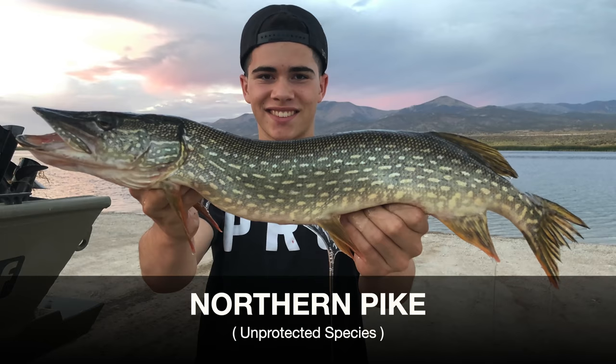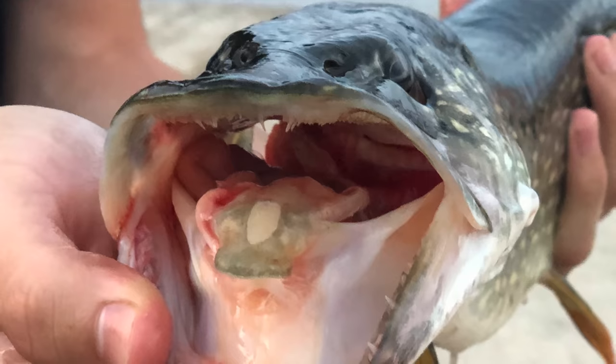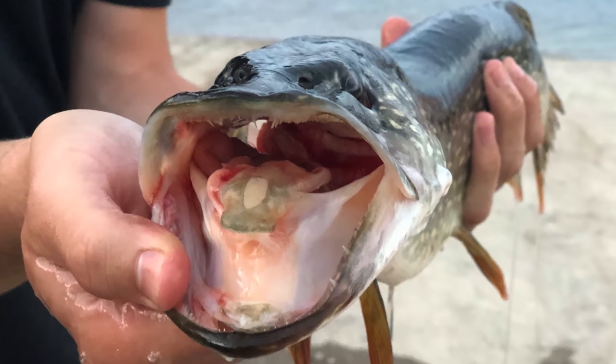This lake is absolutely loaded with them. It was like a trophy trout fishery at one point and they keep somehow getting in here - either somebody's releasing pike or they're feeding in from a river or something. So we're gonna give it a shot today. I'm actually extremely excited about this one. Everything I've heard about pike is that they're super fun to catch, very very aggressive fish, so we're gonna test our luck today.